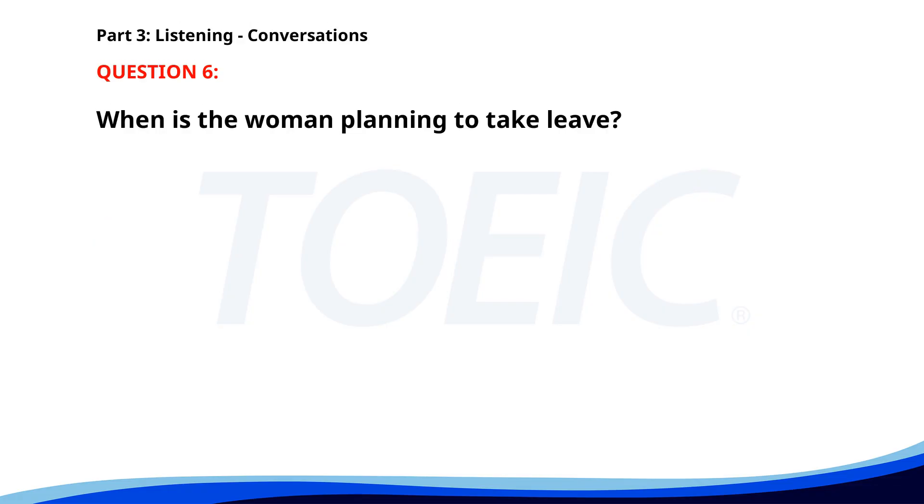Number 6. 'I'm planning to take a few days off next month. Do you know which days yet?' 'Probably the last week of March.' 'All right. Just make sure to submit the leave request before the end of this month.' When is the woman planning to take leave? A. First week of March. B. First week of April. C. Last week of March. The correct answer is C: Last week of March.